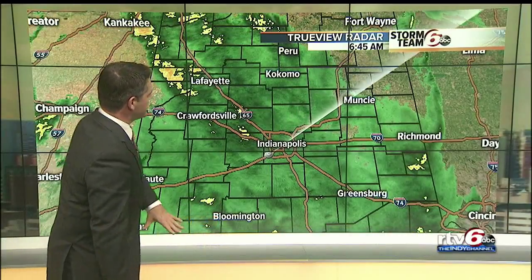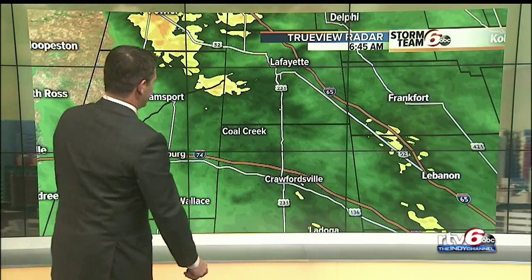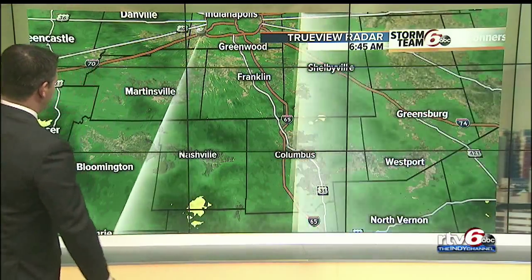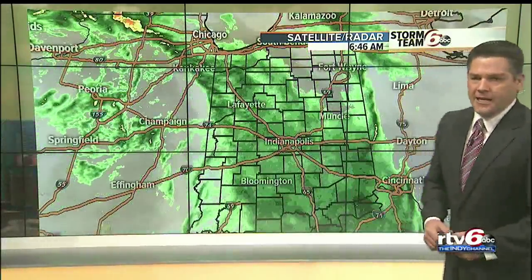Here's a live look at TrueView radar. Notice a lot of green on the map — that's the rain falling across most of the area, with a few pockets of moderate rainfall shown in yellow near Lebanon, up towards Lafayette, just north of Williamsport. As we slide to the south, it's a light steady rain from Shelbyville to Columbus, Nashville, Bloomington, and Martinsville — everybody's dealing with wet roadways at this hour.